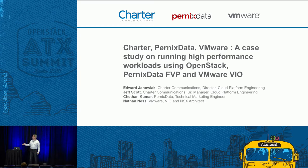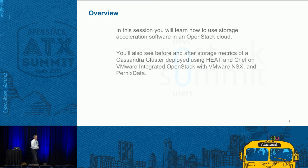Hello, I'm Edward Janowiak. This is Jeff Scott. We're with Charter Communications. VMware was nice enough to give up their slot and let us present a case study that we've done running high-performance workloads using a combination of OpenStack, Pernix Data FVP, and VMware VIO. What we wanted to do is replicate the success we've had with Pernix Data on our VMware platform in our OpenStack platform. Jeff will show the before and after of the storage analytics of running a Cassandra cluster deployed using Heat and Chef on VMware-integrated OpenStack with VMware NSX and Pernix Data.